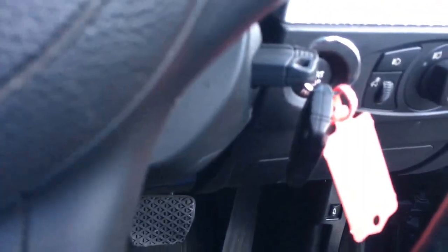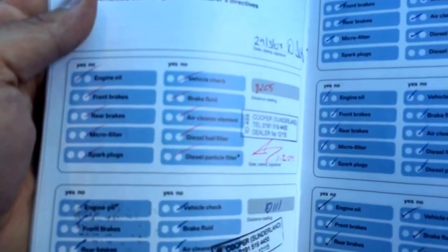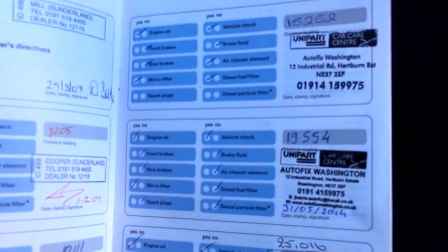All the service histories are here as well. We've got two sets of keys, just in the side there. Service book — starts off with BMW and then independent as well. Originally supplied by Cooper BMW, and then following on to Cooper. And over the page to Autofixit Washington. So it's been a well maintained car.